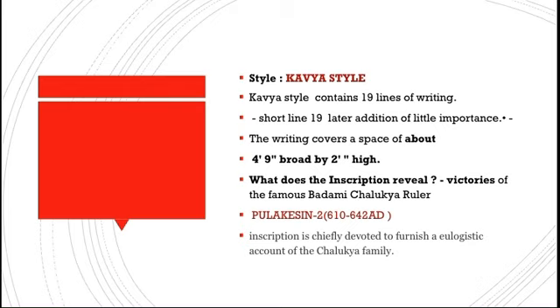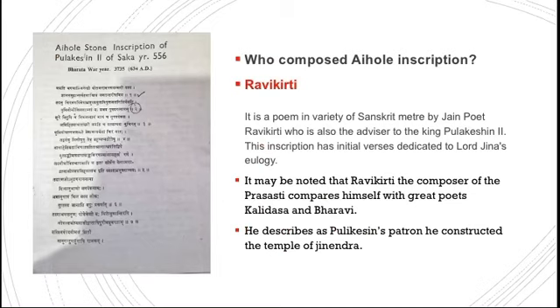This inscription reveals many historical facts. It reveals the victory of the famous Badami Chalukyan ruler Pulikesin II, who ruled from 610 to 642 AD, the defeat of Harshavardhan in the north, and the victory over the Pallavas. Harshavardhan was a contemporary ruler in the north, and the Pallavas were contemporaries of the Chalukyas ruling in the south. The inscription also mentions the shifting of the capital from Aihole to Badami.